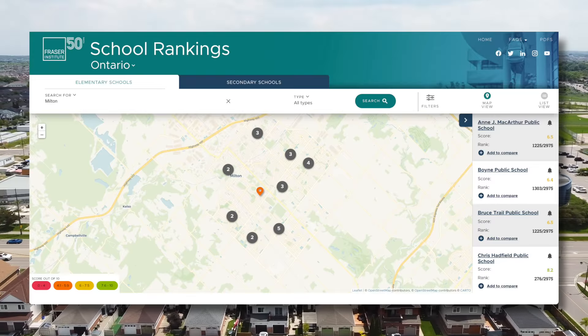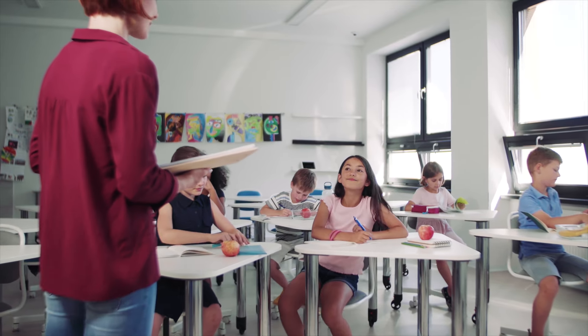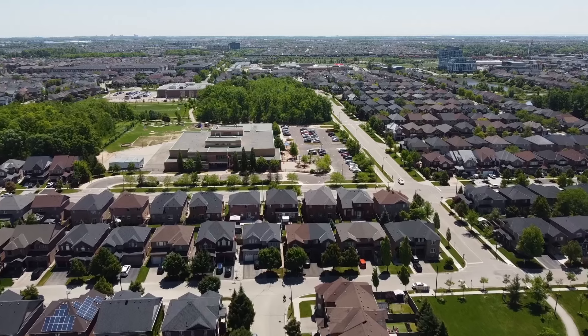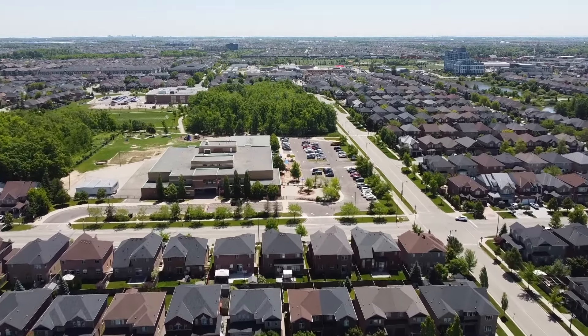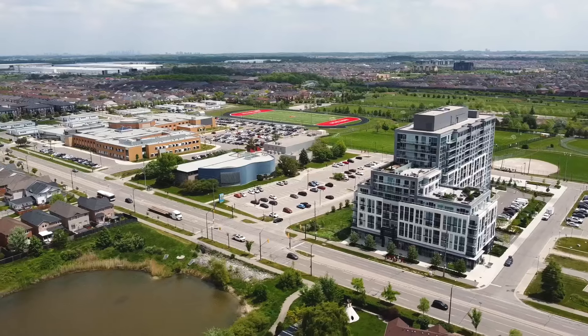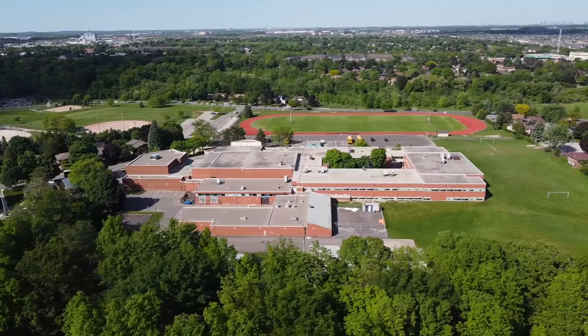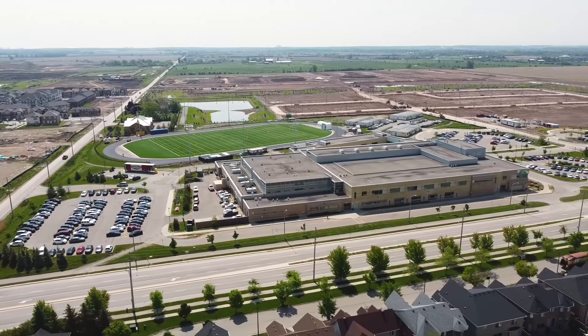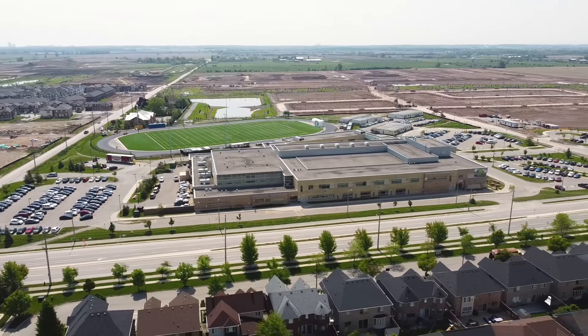East Milton also has great schools according to Fraser Institute rankings. There are 10 different elementary schools, and most homes in these communities are within easy walking distance of either a Catholic or public elementary school. For high school, some students will be bused to Milton District High School, while others on the south end will attend Craig Kielburger Secondary School.